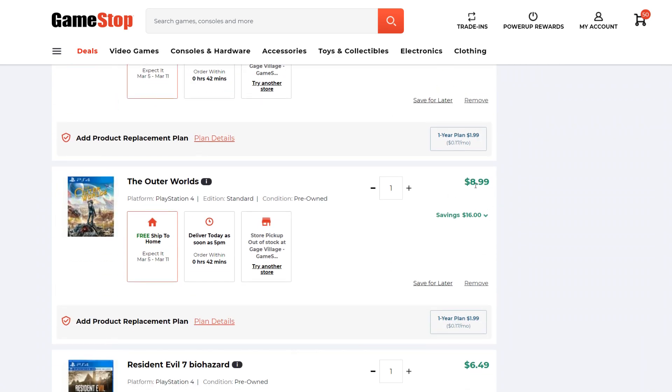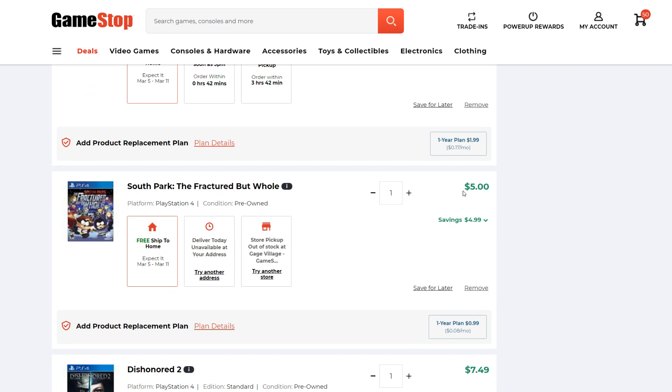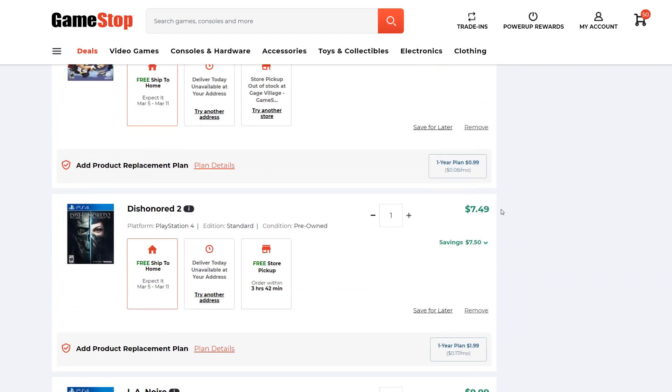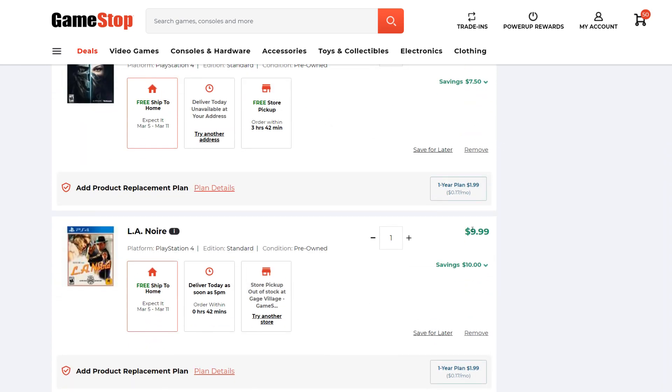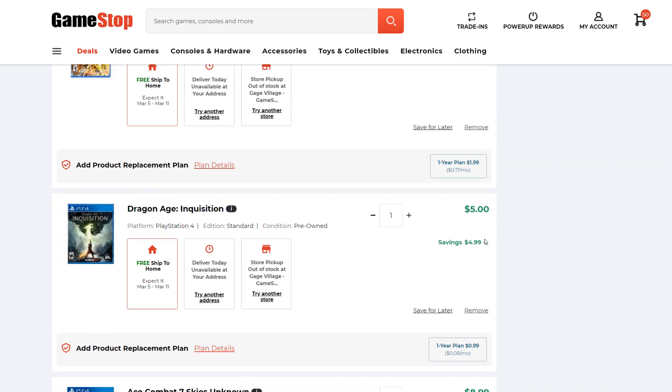Outer Worlds, $9 — pretty good deal. Resident Evil 7 Biohazard, $6.49; when this goes on sale it's like $9.79, so a decent discount. South Park the Fractured But Whole is $5 — pretty good. Dishonored 2, $7.49 — not a killer deal, but decent. LA Noire, $9.99 — not insane, but physically that's a pretty good deal. Dragon Ball FighterZ, $9.49 — that's like equivalent to when it's on a PSN sale, still decent. Dragon Age Inquisition, $5.